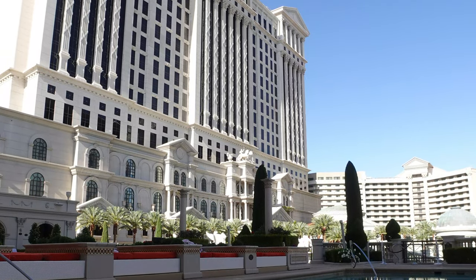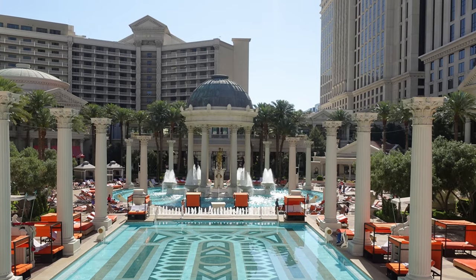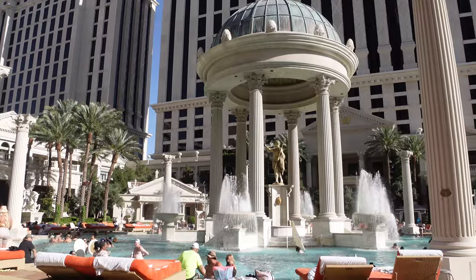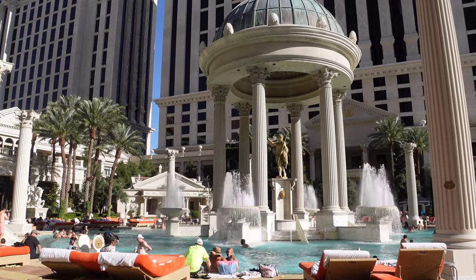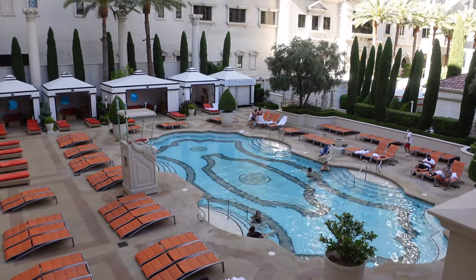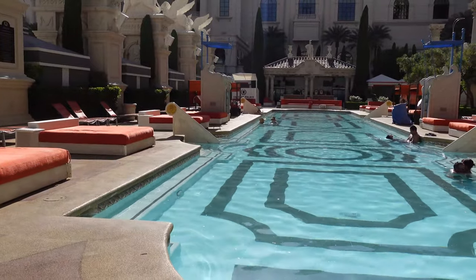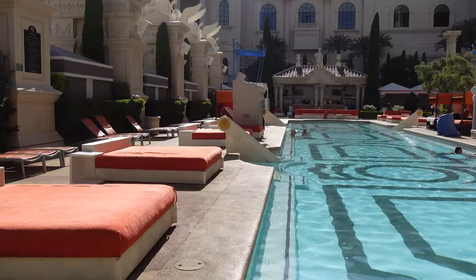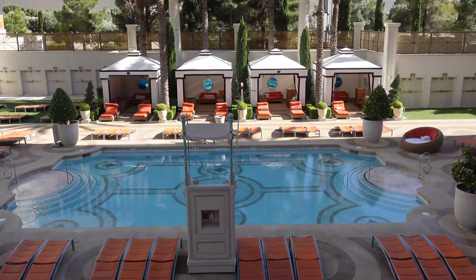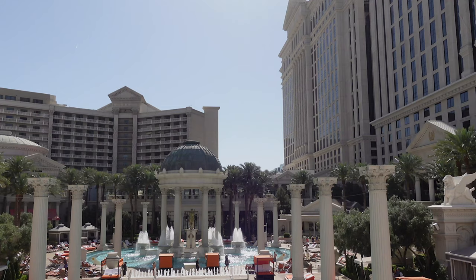Not sure which Caesars pool is right for you? Here's how to figure it out: want a party pool without a total day-club experience? Head to the Neptune Pool. Is lady luck calling? Go to the Fortuna Pool for poolside blackjack. Want that iconic Vegas pool experience? Head to the Temple Pool. Bring kids and want family-friendly? Try the Jupiter Pool. Want an upscale adult experience — or not staying at Caesars? The Venus Pool is right for you. Looking for VIP treatment? Book a daybed or cabana at the Bacchus Pool. And if your ideal Vegas vacation is soaking up the sun, spend the day at the Apollo Pool.